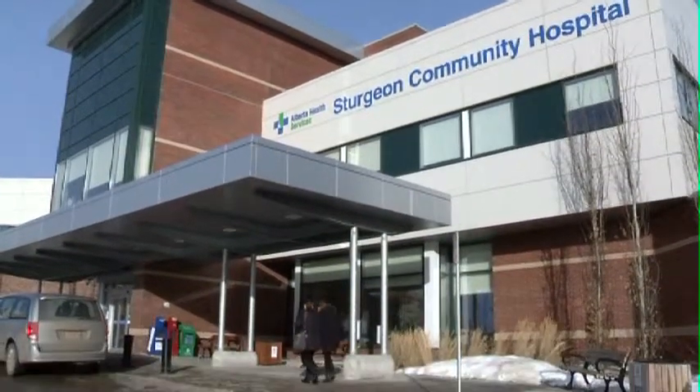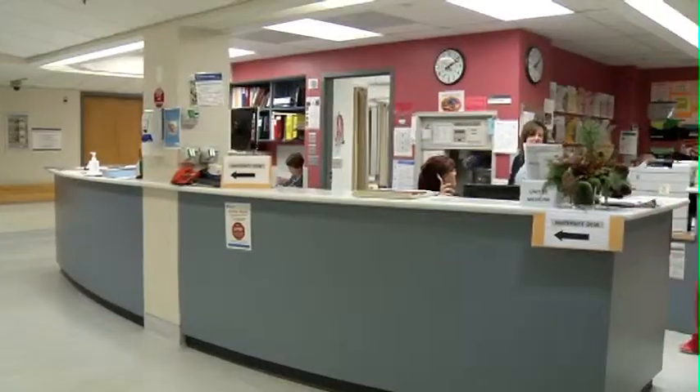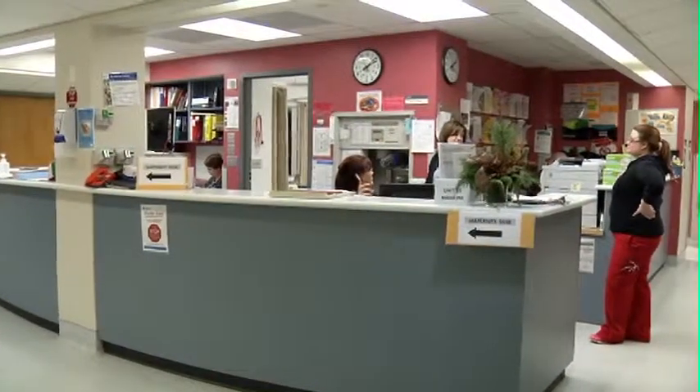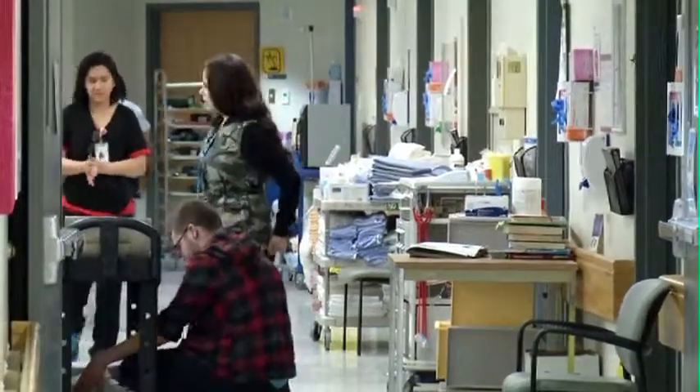The Sturgeon Community Hospital is not exempt when it comes to crowded wards and long waits. So they are looking to their foundation and surrounding communities to support their efforts in providing the best care possible to patients young and old.